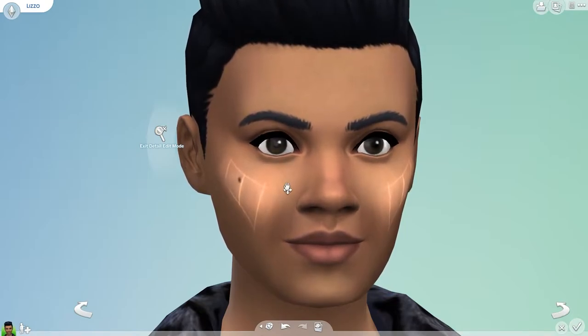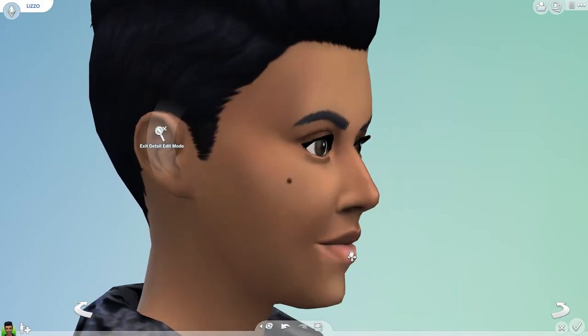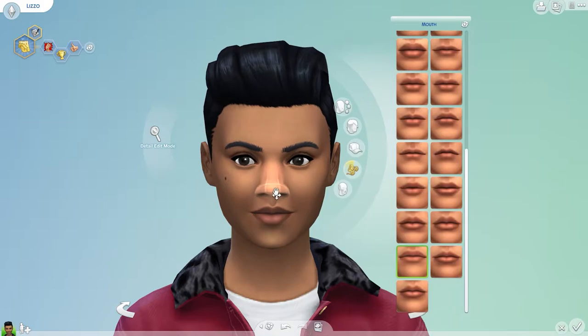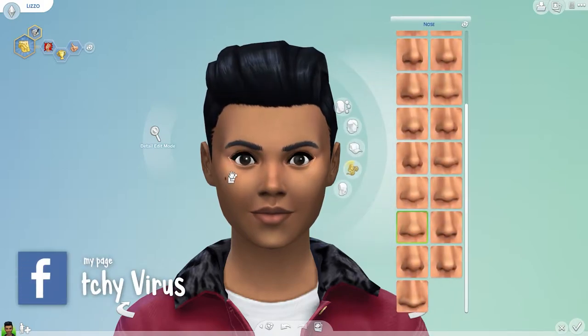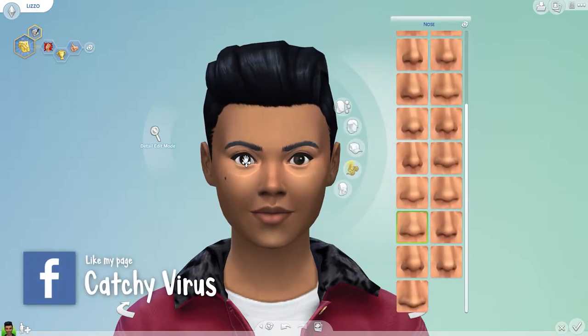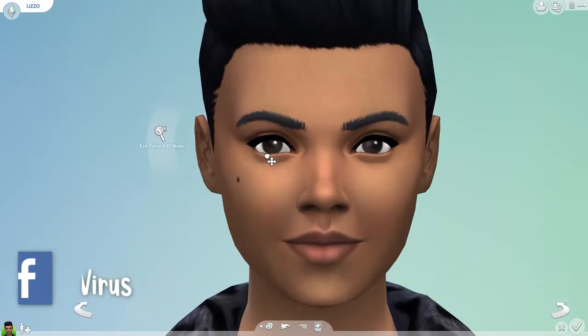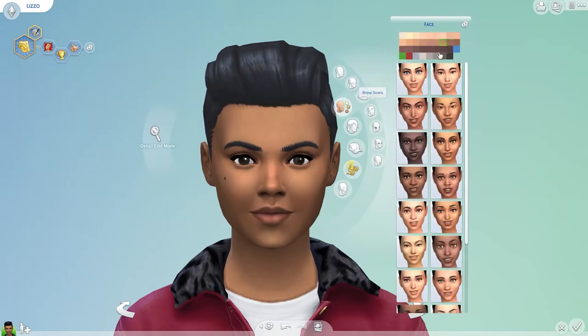Bigger changes are coming! In December, we'll be rolling out at least 100 new skin tone swatches in cool, neutral, and warm tones with a particular emphasis on darker skin tones. Beyond the new additions, we are introducing a slider on all swatches, both new and existing, that will allow you to modify each selected tone to be lighter or darker.